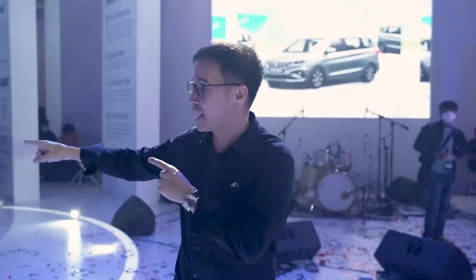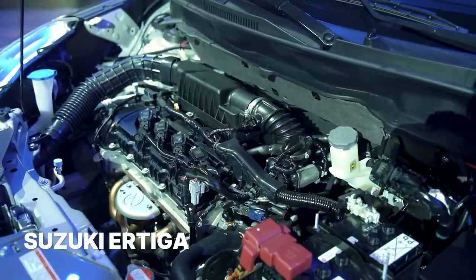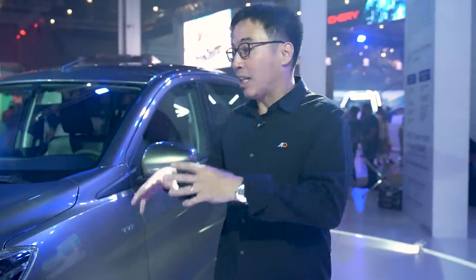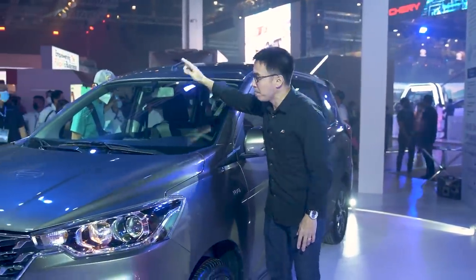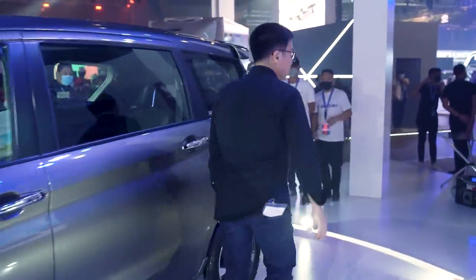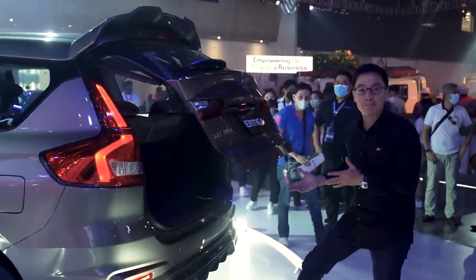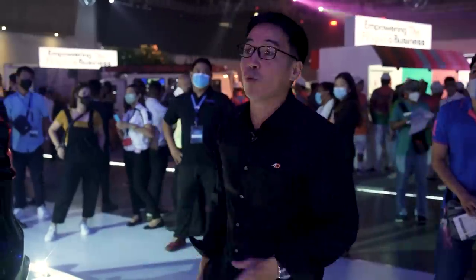The Suzuki booth is pretty big, and it's nice because all the cars we've reviewed are here. The highlight has got to be the Ertiga — not your average Ertiga, as it now has a 12-volt mild hybrid system, making it even more fuel efficient than the previous generation. There's a camera on the windshield and another on the front clip, suggesting a 360-degree camera system. And unexpectedly, there's also a power tailgate — I've never seen that on this kind of affordable MPV. I'm not exactly sure how affordable it will be, but I hope to find out soon.